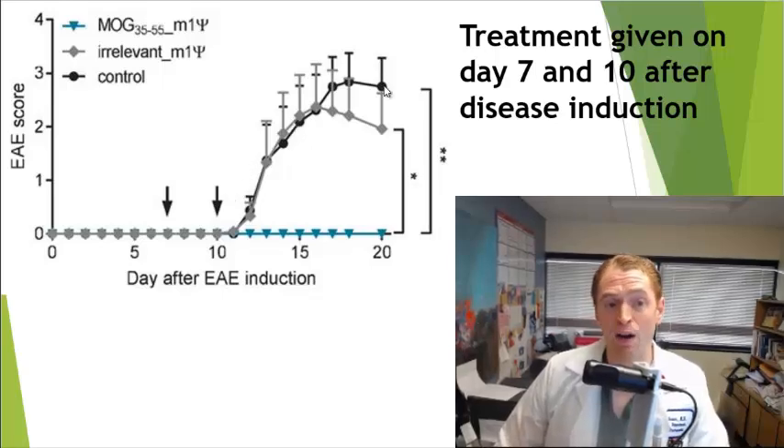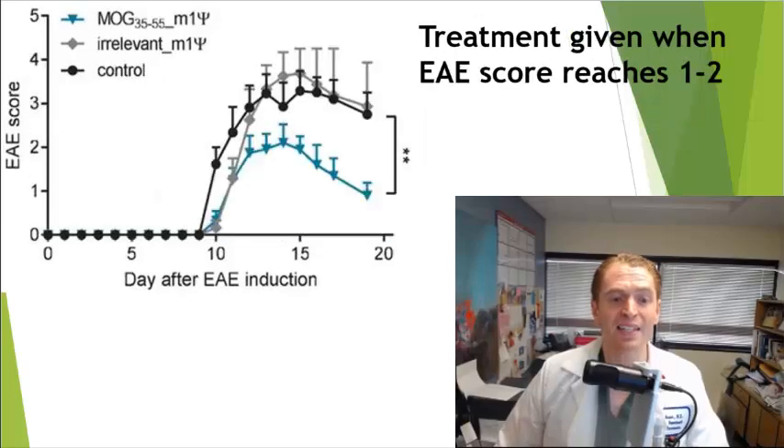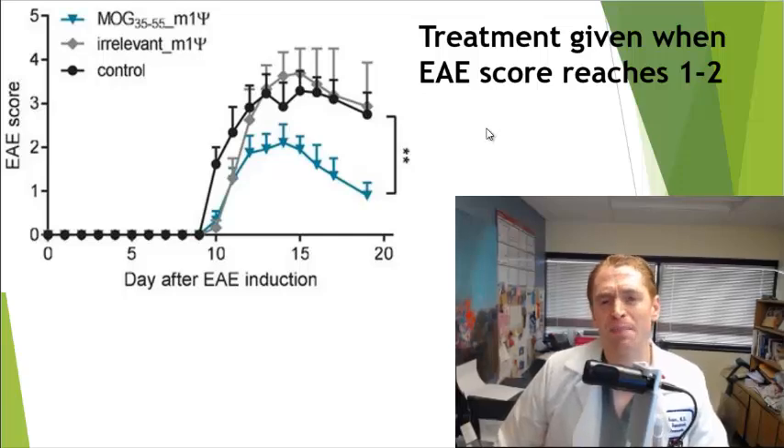Obviously, it's not the lipid nanoparticle — it's the messenger RNA inside. They also did the same experiment differently, waiting until the mice developed some disability, until they reached an EAE score of one or two. The treatment was less effective in that scenario, although it still reduced disability compared to controls, and they recovered much better to an average score around one, which is just a limp tail but normal movement of the fore and hind limbs.